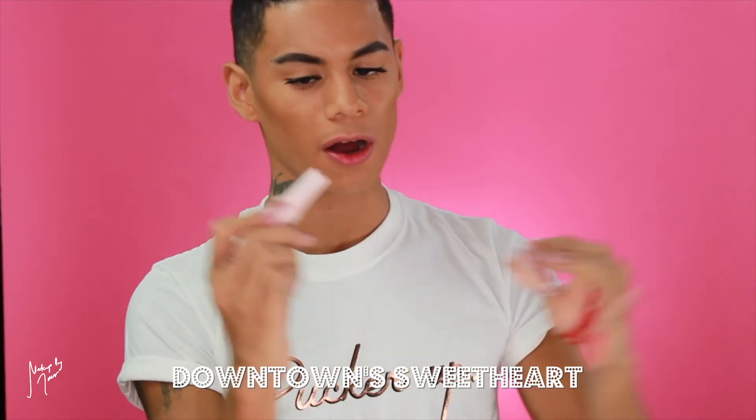The next shade is called Downtown's Sweetheart — more of a darker vampire red, so I'm excited to see what this is going to look like. 'The perfect nighttime red — unless you're downtown, and then it's an all-day, bottom-of-your-bag, denim-jacket-pocket, 3 PM drinks, wear-it-all-day red. Because being a valley girl is so early 2000s.' I feel like every shade gets better and better. This one is definitely a darker red — more of a fall red. It's kind of like a Posh Spice red lip shade.